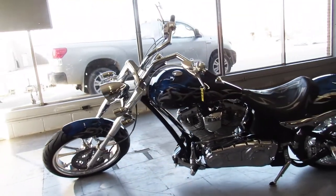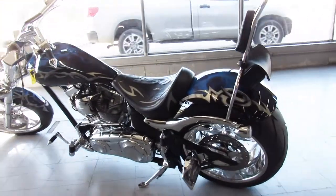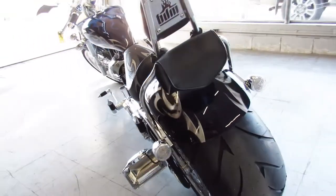Just serviced at the dealership, brand new rear tire, inspected and ready for the street guys. Turn heads everywhere you go — pictures do not do this bike justice.